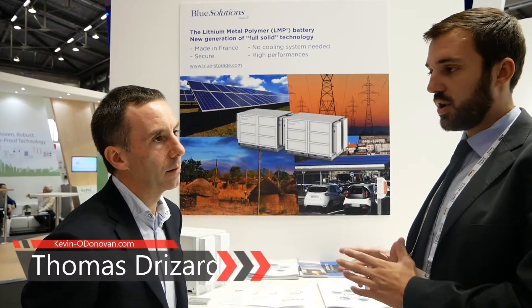For people that are not familiar with lithium battery technology, we have lithium metal polymer technology. The main difference between LMP and lithium-ion battery is the electrolyte, which is the component between the two electrodes. For lithium-ion it's a liquid one, and for the LMP it's a solid one with a polymer.